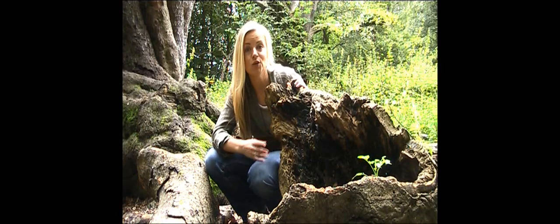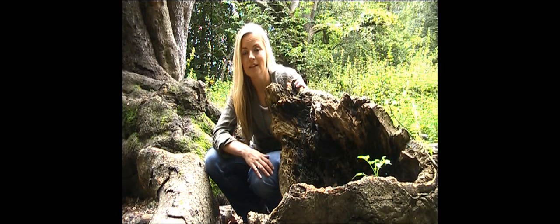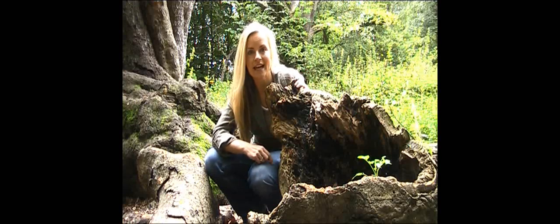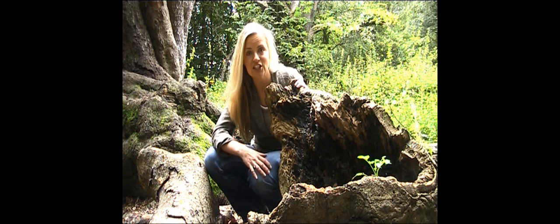What makes ancient trees unique as a wildlife habitat is that they are full of dead and rotting wood. And where there's wood decay, you get exceptionally species-rich communities.